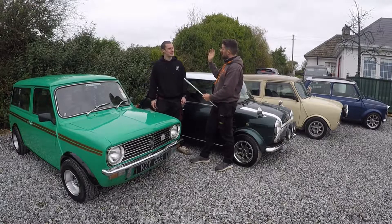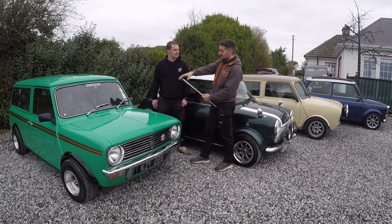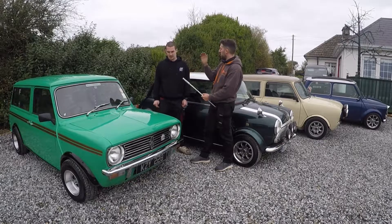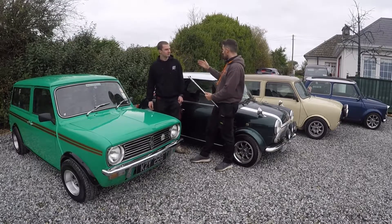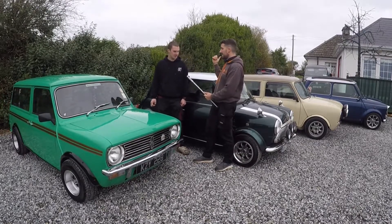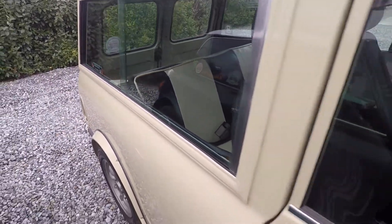Going chronologically, they started in 1966. This chassis was made all the way up until 2001. Mark's oldest is a 1979, which is the estate, and his newest is from 2000. So that's quite a range across the production run.